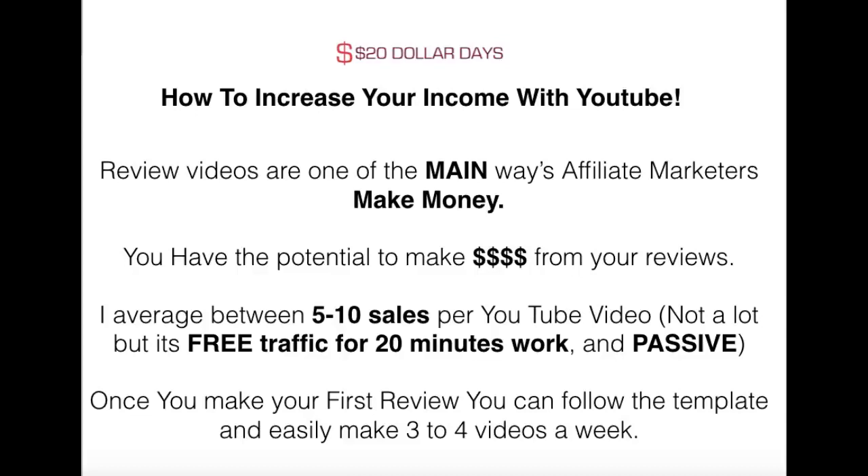Bobby D here. Thank you for purchasing this OTO where I'm going to show you how you can easily increase your affiliate commissions using YouTube, which is one of my main methods, and Facebook. So let's talk about the YouTube method first.